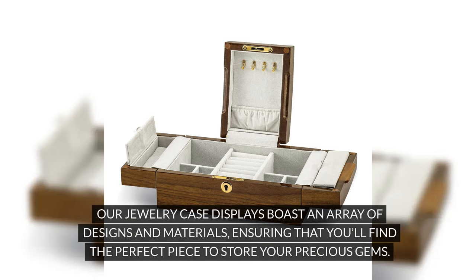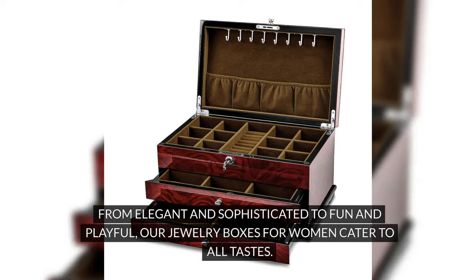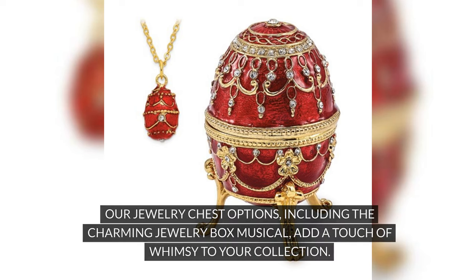Our jewelry case displays boast an array of designs and materials, ensuring that you'll find the perfect piece to store your precious gems. From elegant and sophisticated to fun and playful, our jewelry boxes for women cater to all tastes. Our jewelry chest options, including the charming jewelry box musical, add a touch of whimsy to your collection.